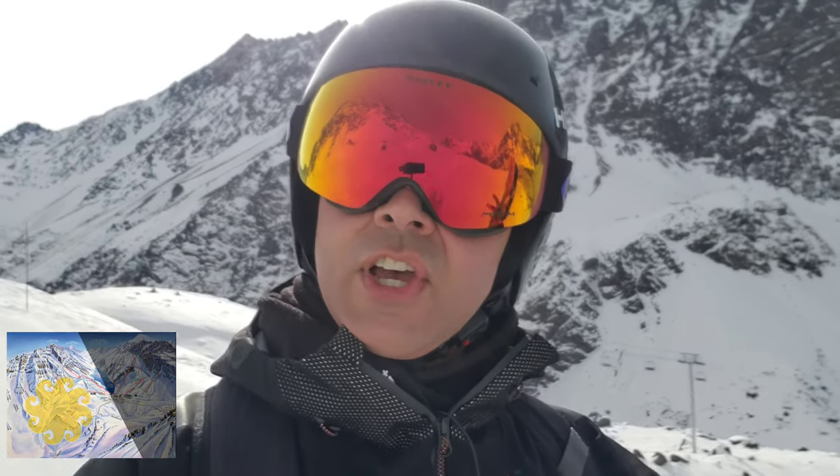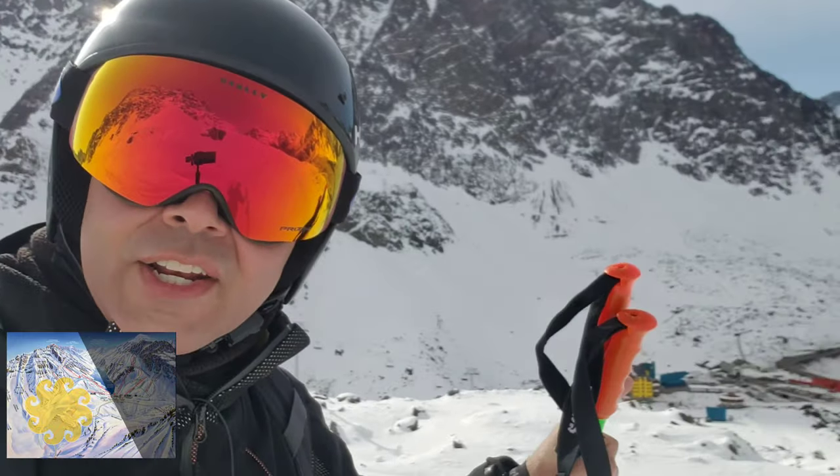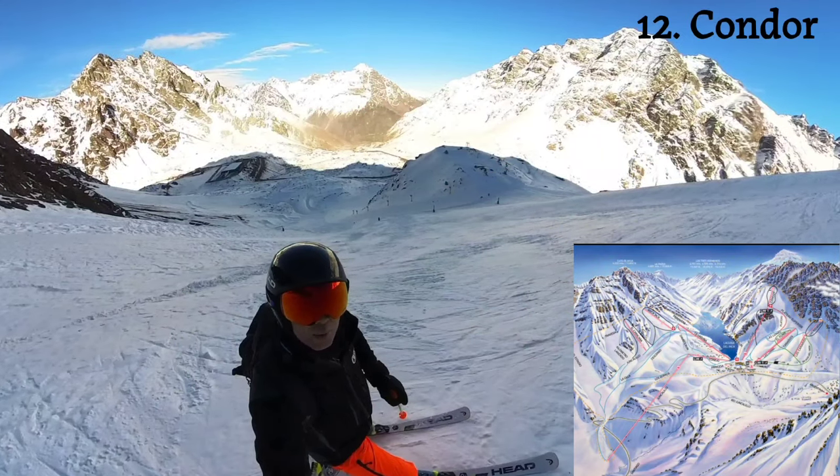If maximum visibility or being in the sun matter to you: the left side of the trail map is in the sun in the morning, the right side is not. So you may want to head to the left side first and meander over to the right side for the afternoon. This is Condor, a black slope off the Condor Vaivén slingshot lift.